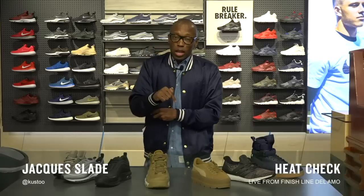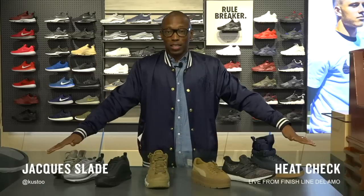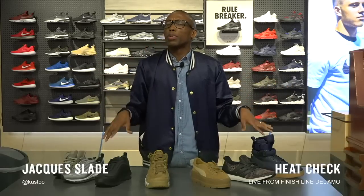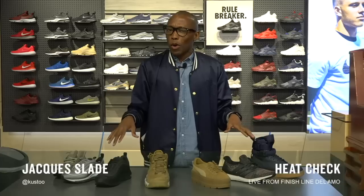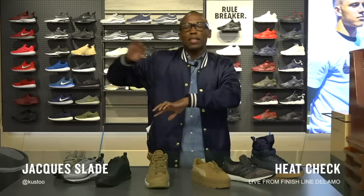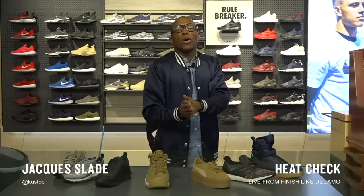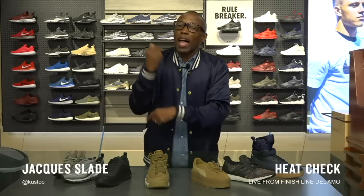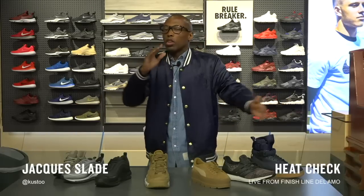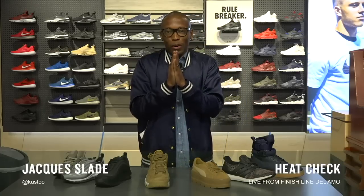Again, we're here at the Finish Line in Delamo Mall, so make sure you come check it out. This is the grand opening and this is just a taste of what they have — there's stuff all over the walls. They have an NBA rollout, Puma, kids, women's, Jordan, Nike — it's all here. Appreciate you joining us in the app. Make sure you stay tuned to the app because we have a lot of exclusive content coming directly to the Finish Line app, just for Circle members. Make sure you're a member and sign up. We'll see you guys soon. See you in Delamo. Peace.